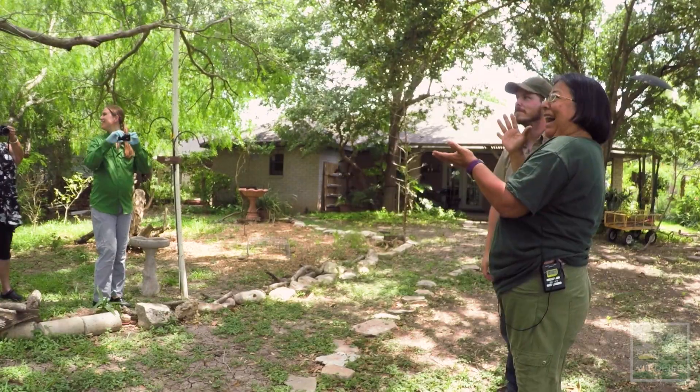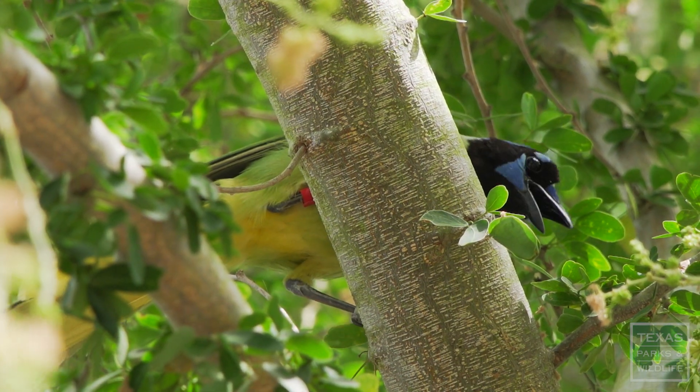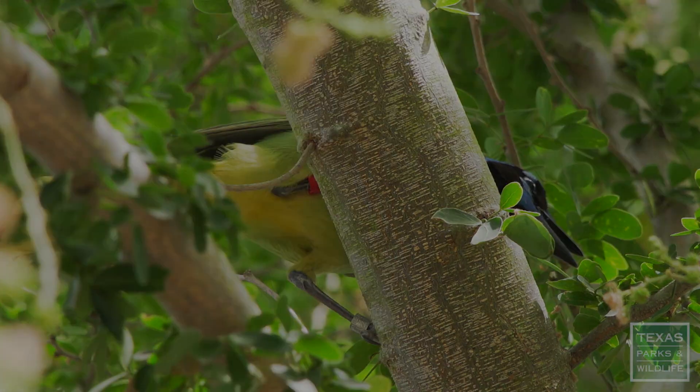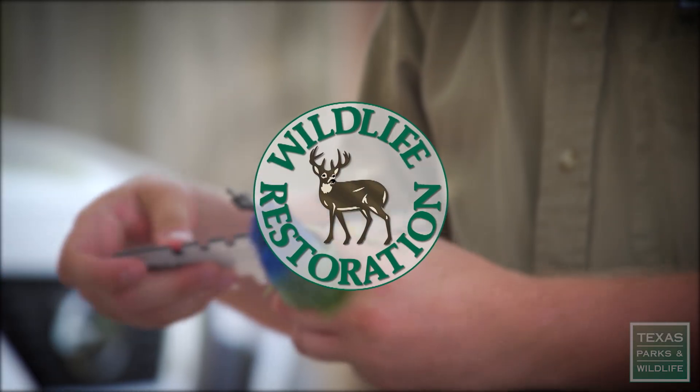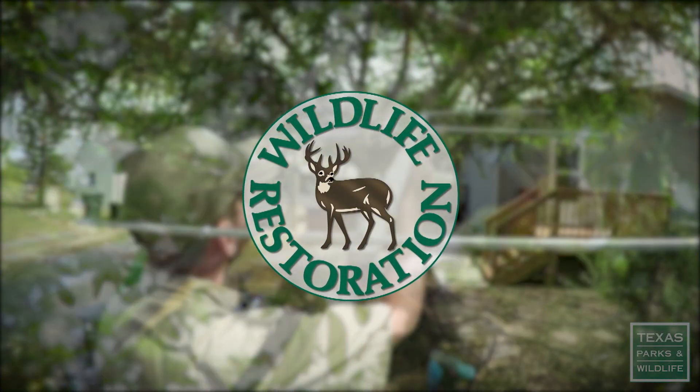And there he goes. You did it! Thank you, Tony! This project was funded in part by a grant from the Wildlife Restoration Program.